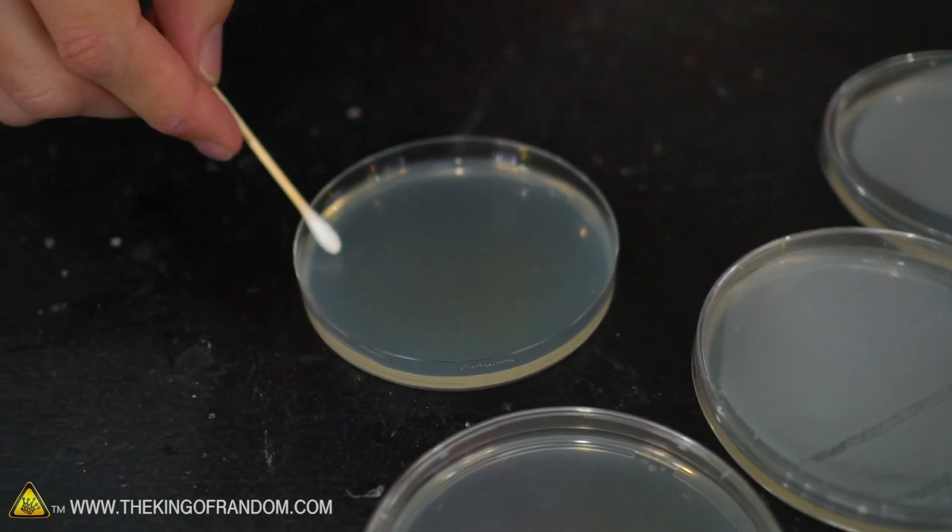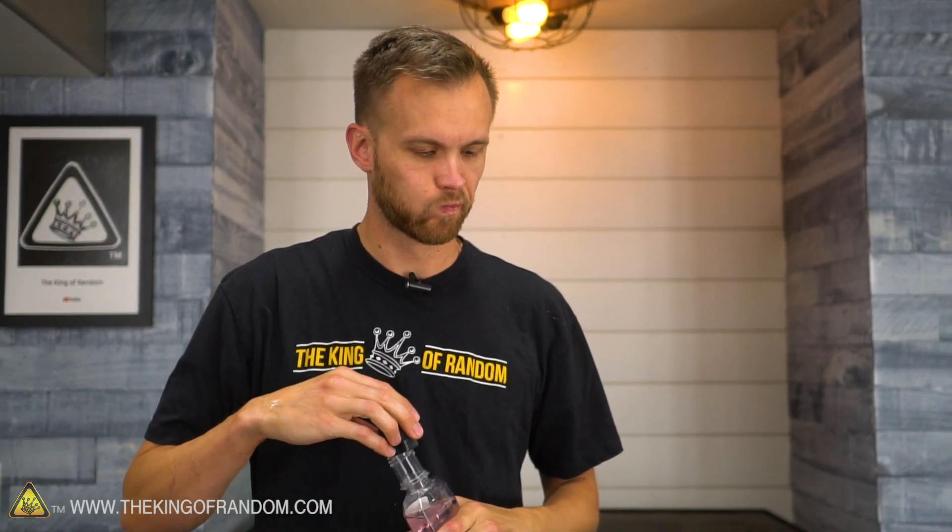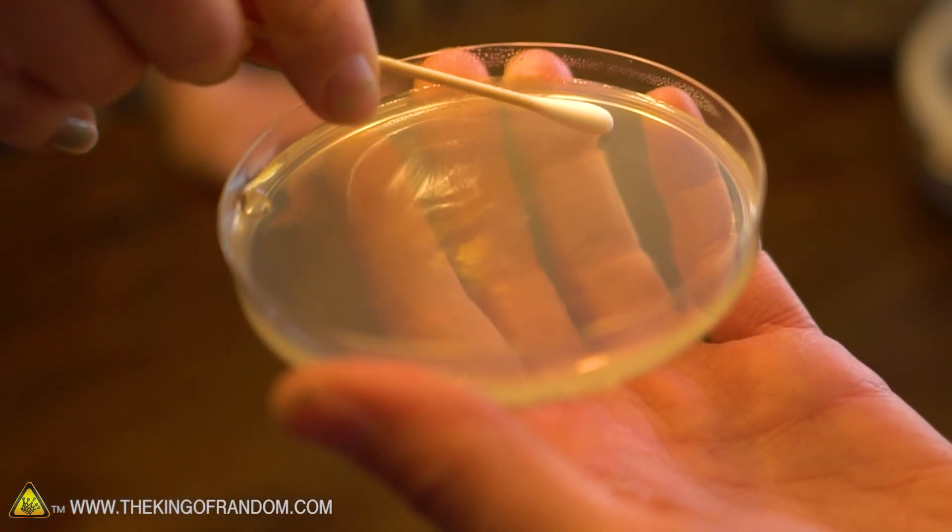I want to do a swab of my mouth and put it on a petri dish. This morning I had breakfast and chewed some sugar-free gum. After the first swab, I'll thoroughly brush my teeth and use mouthwash, then swab again to see what kind of bacteria we're killing — is it going to be different or the same?